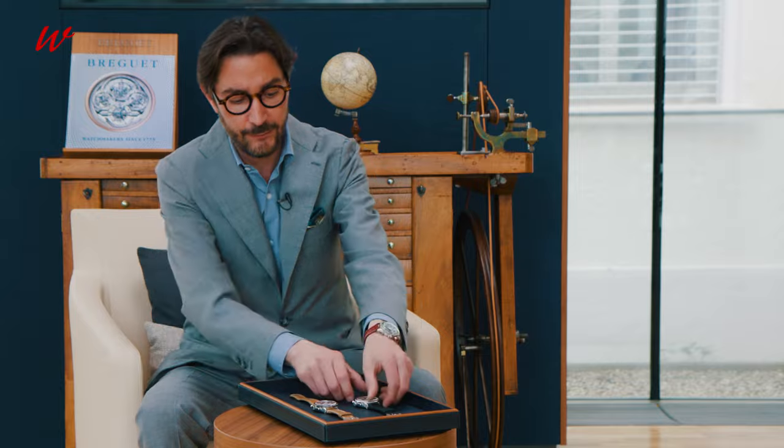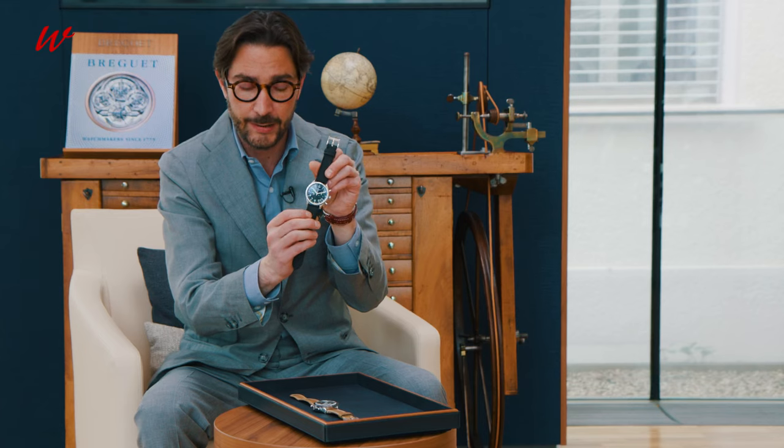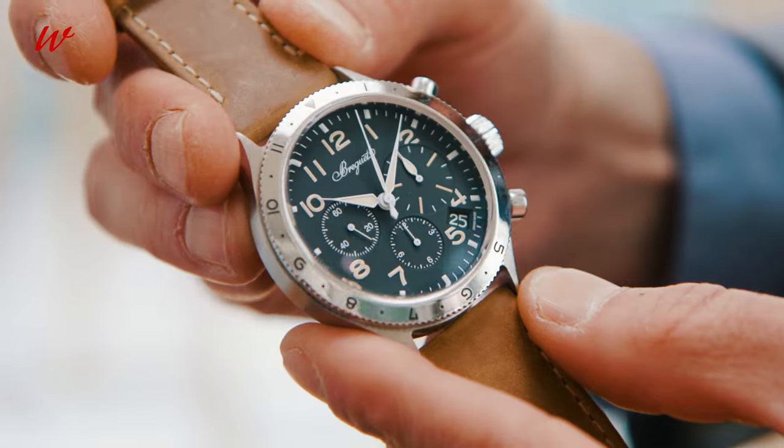First, the reference 2057, military inspired, and secondly, the reference 2067, the civilian version.